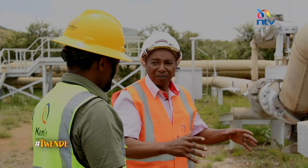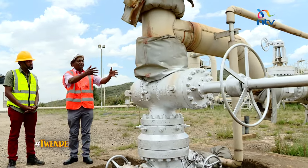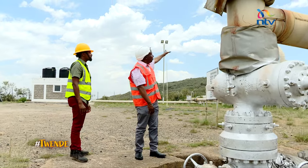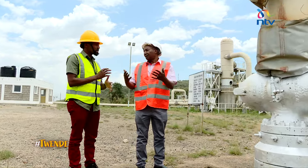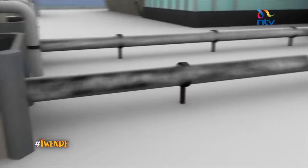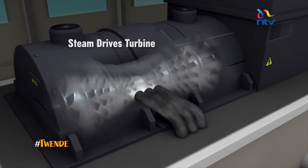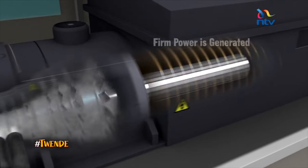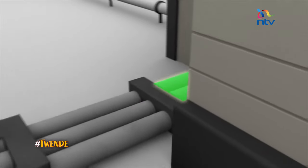It is exactly the same in the geothermal system. The mixture of brine and steam will come up and we will be able to separate it. The turbine itself uses steam which is 99.99% dry. The steam is used to drive the turbines, which then produce electricity.